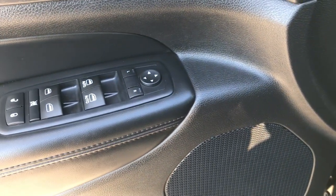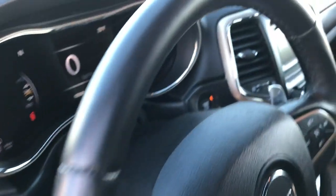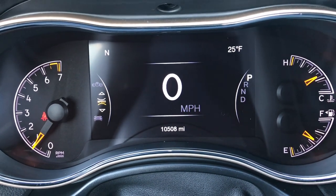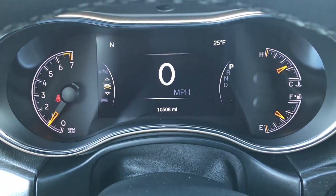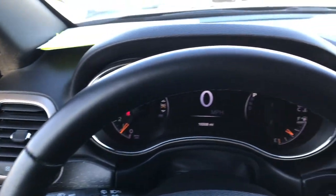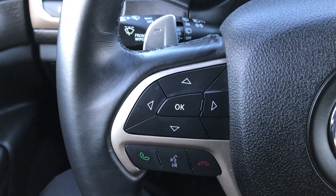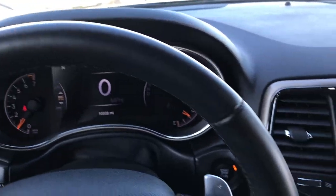There are no rips and no tears in these seats. Power driver's seat, factory floor mats throughout, power windows, power locks, and power mirrors. This one has the automatic headlamps. You can see it has the 7-inch TFT display, and this vehicle has 10,508 miles. It also has compass, temperature, and mileage display, plus tire pressures. You can configure this screen however you want. It has the leather-wrapped steering wheel with cruise controls on one side and Bluetooth audio controls and controls for the information center on the other side. No wear on the steering wheel.